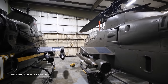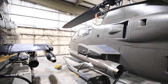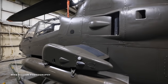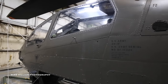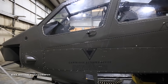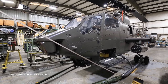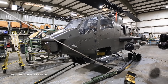This particular Cobra, 826, is a Vietnam and Desert Storm veteran. We've got a couple of birds that served in both conflicts — this is one of them. This particular bird did get shot down in Vietnam and, interestingly enough, served in the same unit in both Vietnam and Desert Storm. Most of the Cobras that served in Desert Storm would have flown out of Germany, and that's what this one did.